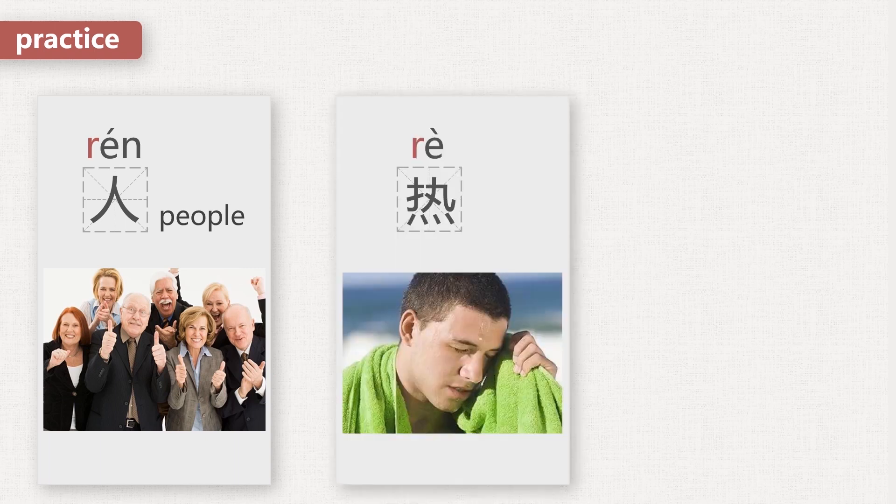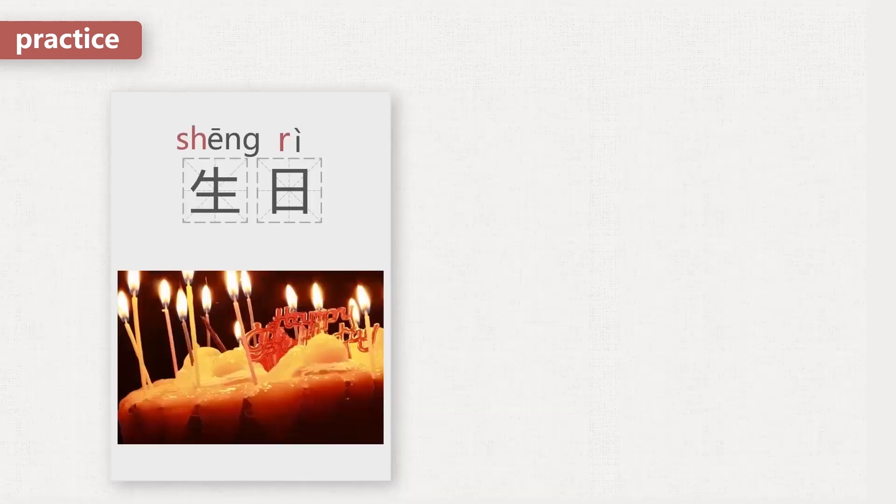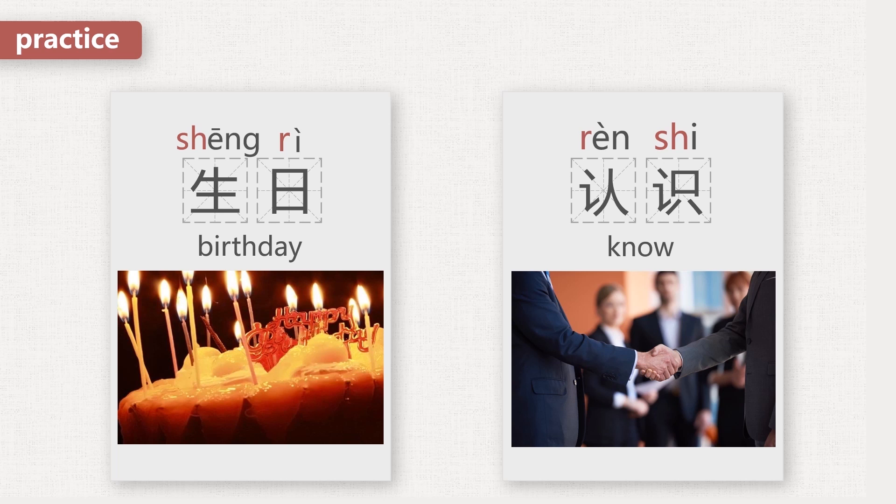Some examples: 人 — people. 熱 — hot. 肉 — meat. 生日 — birthday. 認識 — know.